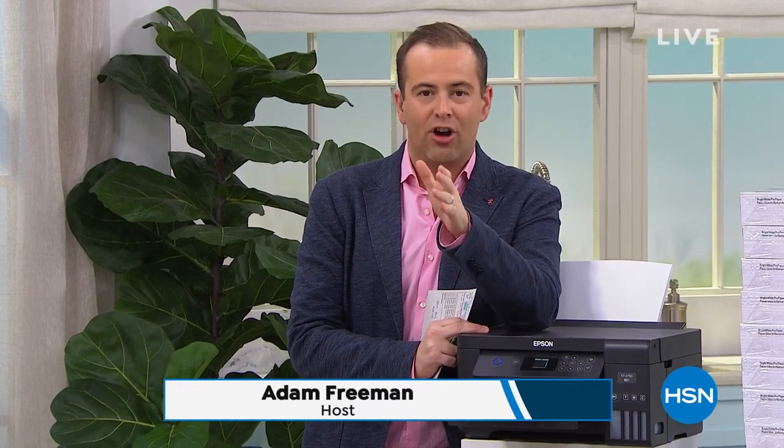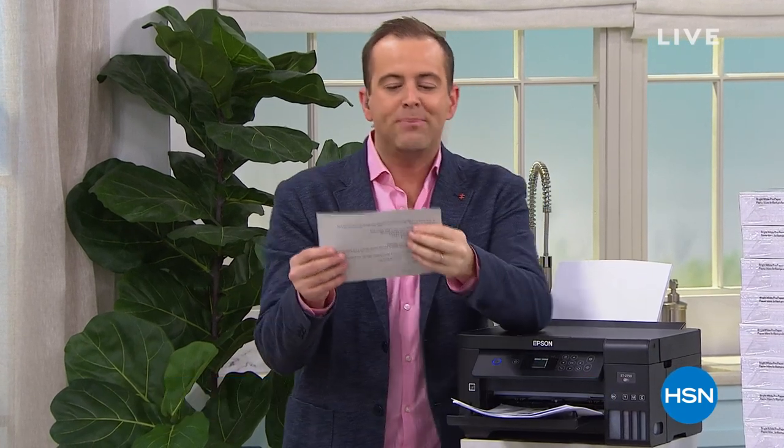I said there was a big announcement. In this hour, we have the launch on HSN of the Epson EcoTank. This is an all-in-one wireless printer. There are 300—